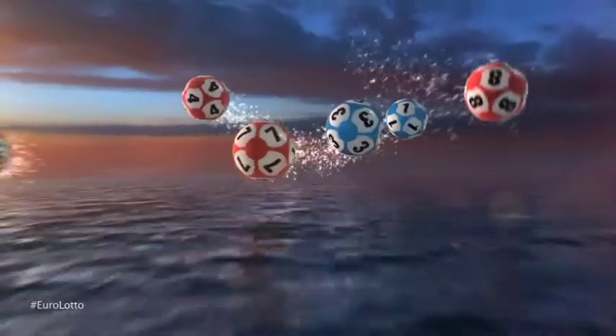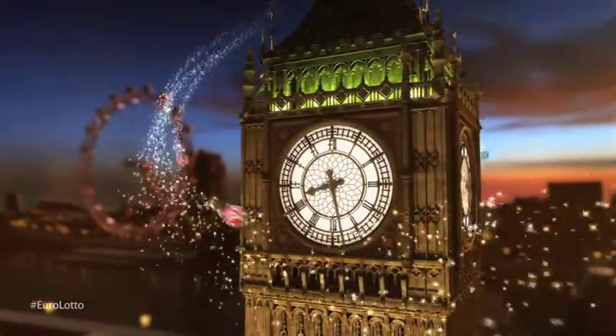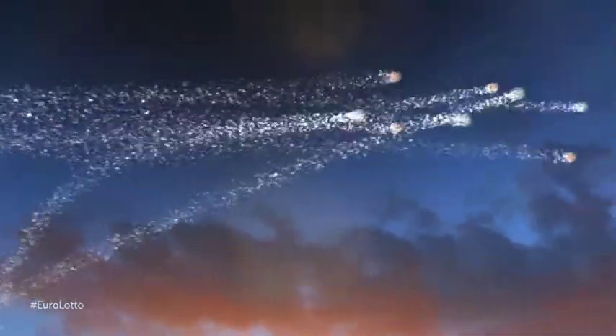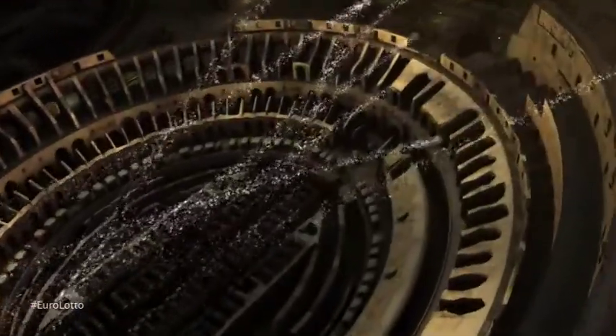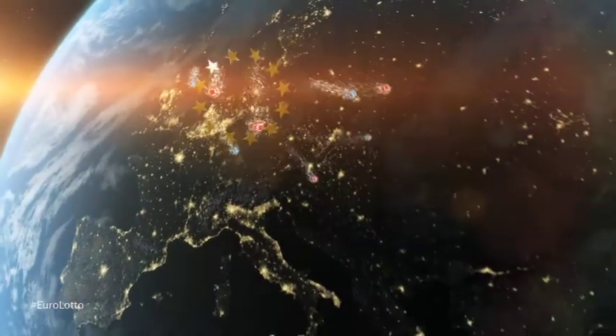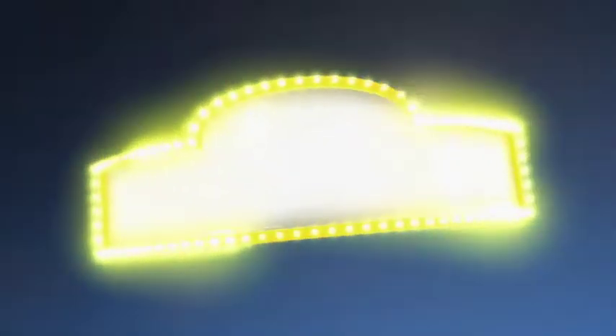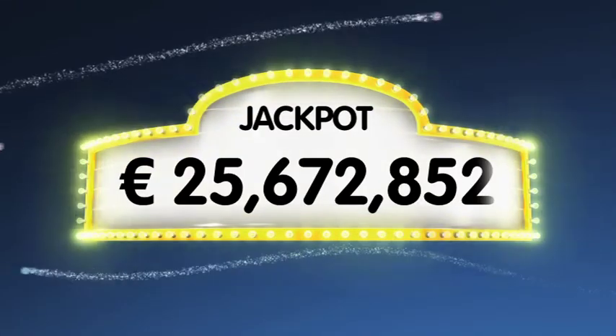Hello and welcome to our daily Euro Lotto draw. It's finally Friday and we hope you've all got a fantastic weekend coming up. Let's see if we can kick it off with a jackpot win tonight. As always, tonight we'll draw five numbers and two letters. If your combination matches ours, you'll win the jackpot which now stands at over a massive 25.6 million euro.